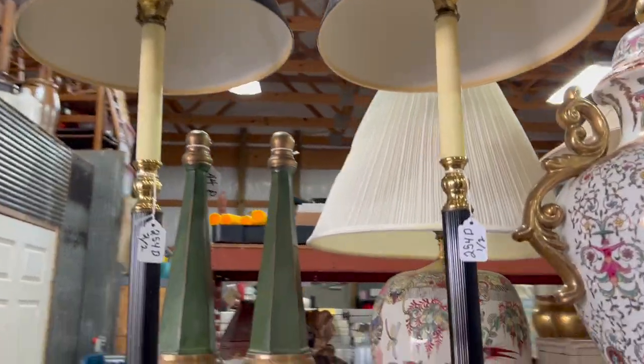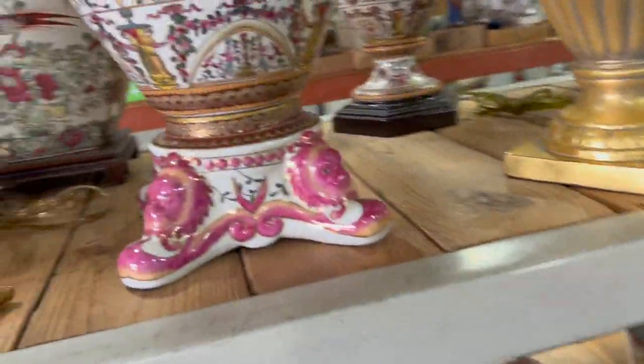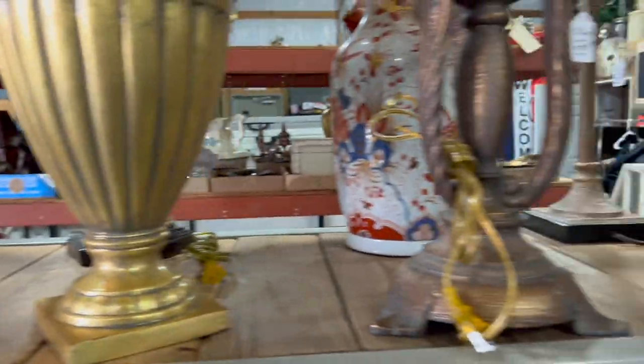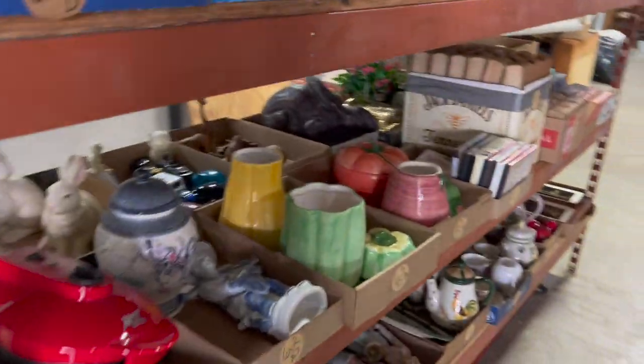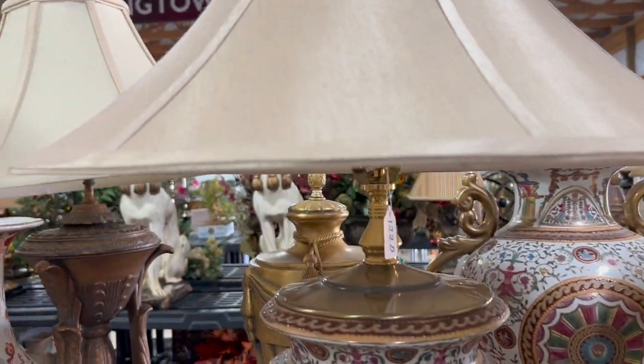There were a couple of buffet lamps I considered, and a more modern ginger jar. There weren't a lot of antiques in this auction, but there were good quality home goods and reproduction-type pieces, with some genuine antiques mixed in — a very eclectic collection of different things.